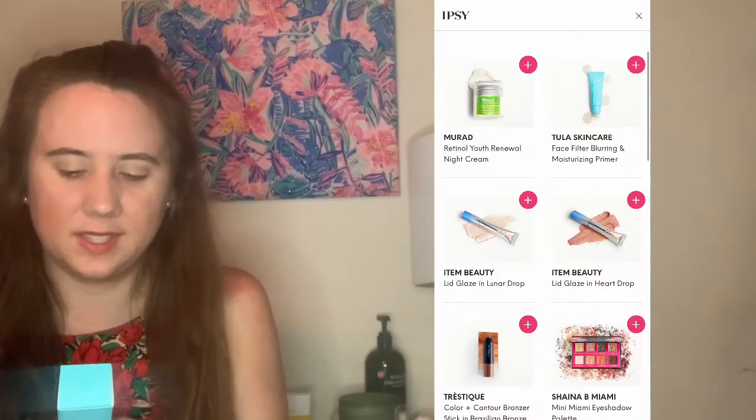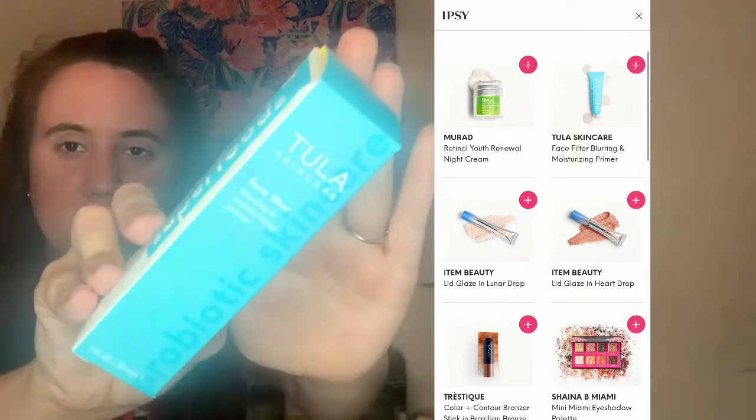Let me move on to the next item — this is the first item that I chose. I got from Tula Skin Care the Face Filter Blurring and Moisturizing Primer, and I was really excited about this. This is one fluid ounce. It apparently has probiotics and superfoods in it — probiotics, licorice, chia seeds, and turmeric.